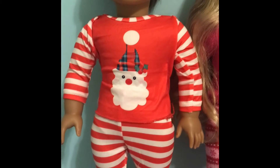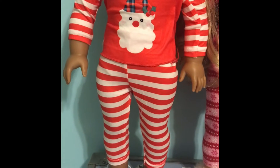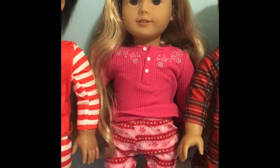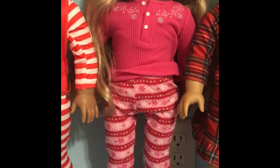Okay, so first we have Luciana in these super cute Christmas PJs. Next we have Tenny in these oh so cute American Girl doll pajamas.